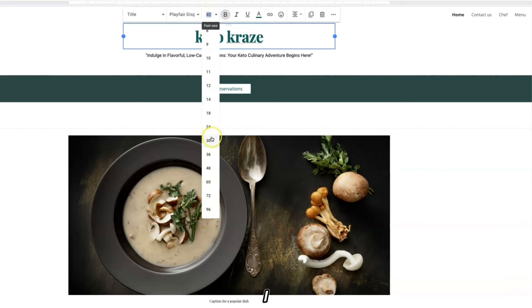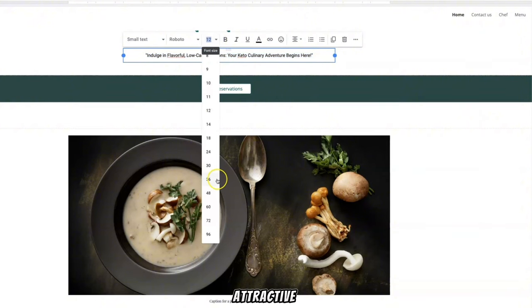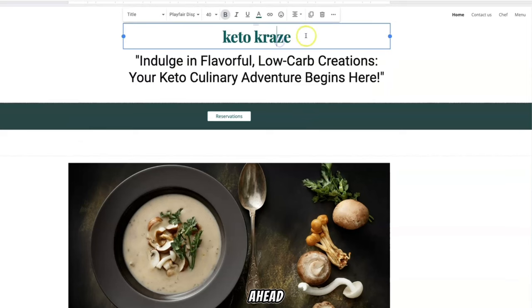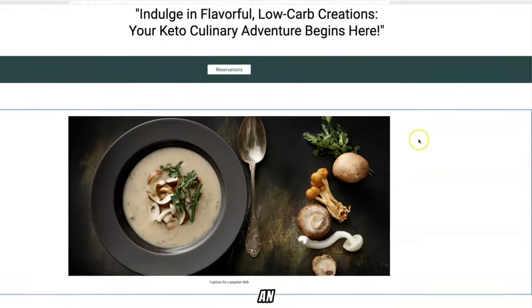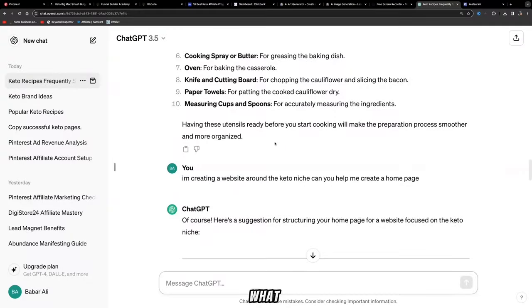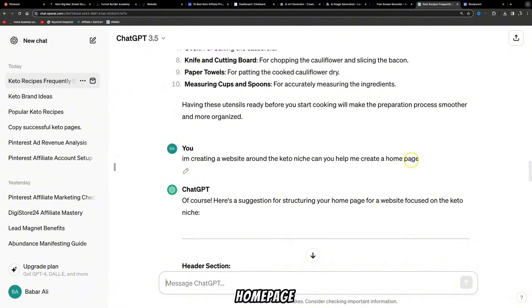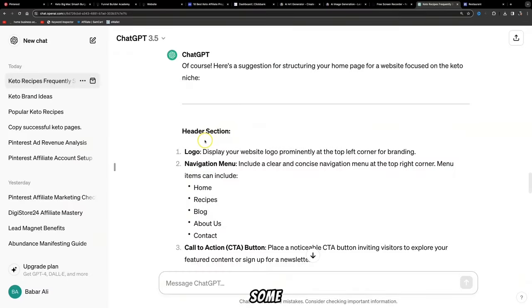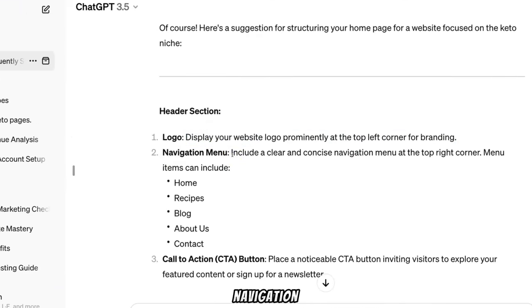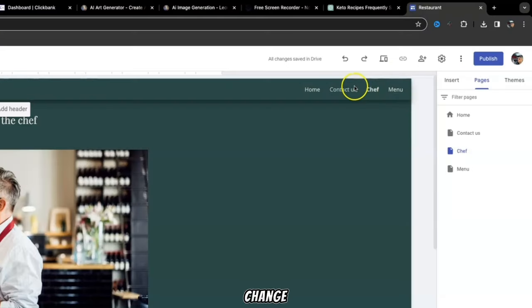You can ask ChatGPT to also provide a tagline for your brand name, then copy that tagline and replace the placeholder text in Google Sites. Creating a professional-looking website is important because it builds trust and credibility — you're sending all your traffic there. You can also ask ChatGPT: 'I'm creating a website around the keto niche, can you help me create a home page?' It will suggest a header section with your logo prominently in the top left, plus a navigation menu with items like Home, Recipes, Blog, About Us, and Contact.